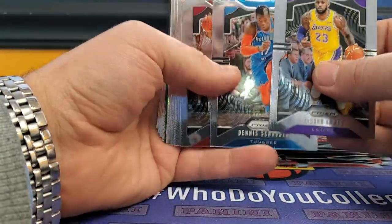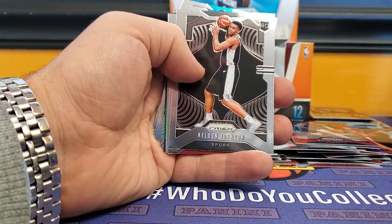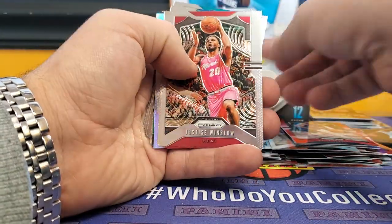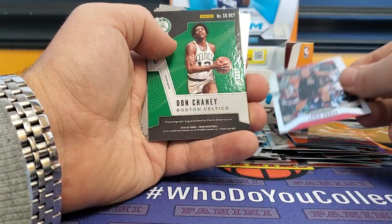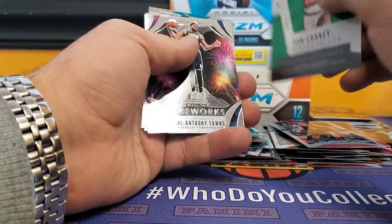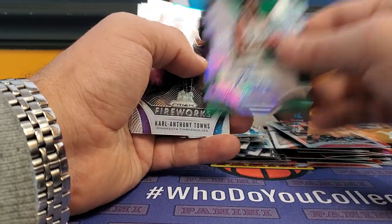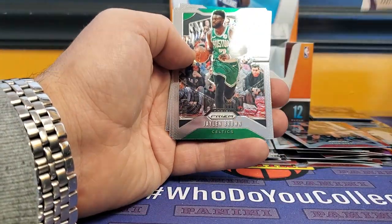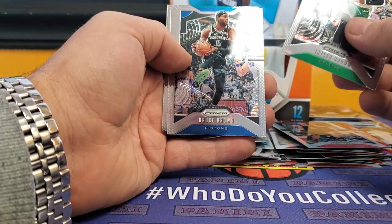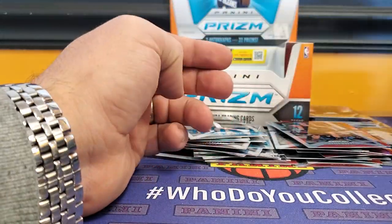LeBron, Dennis Schroeder, Bam, Miles Turner, Keldon Johnson rookie, Winslow, Zubac Silver, Don Chaney old school — Don Chaney auto for the Celtics. Karl-Anthony Towns, Jaylen Brown, Bruce Brown, and Miles Bridges.